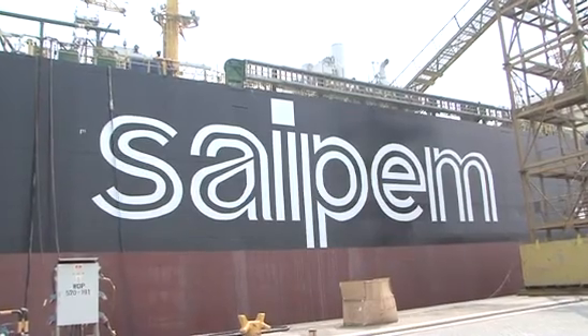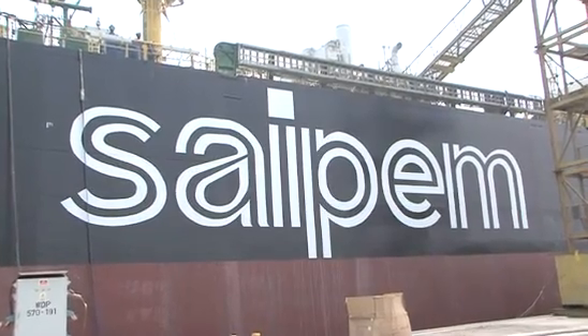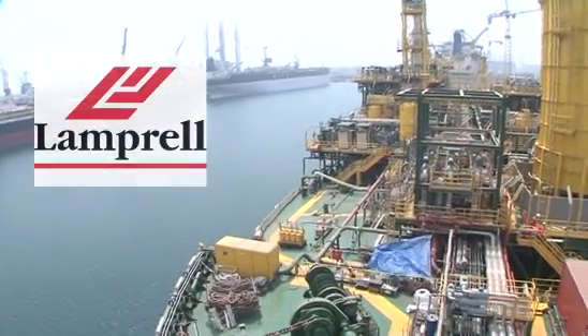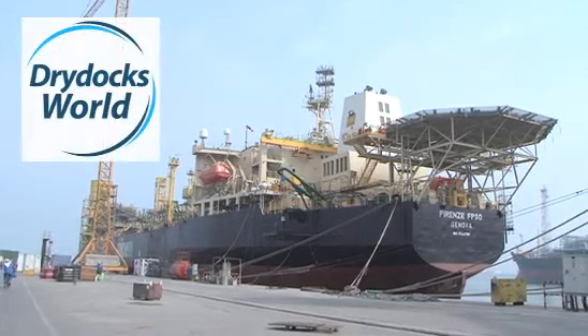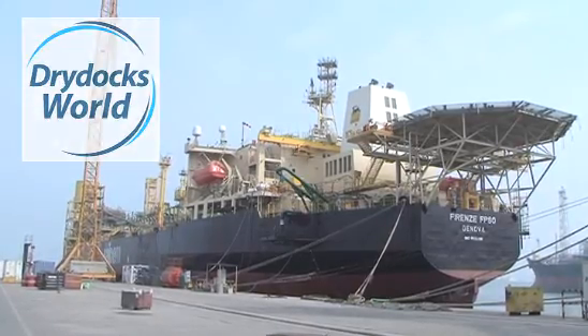The construction phase of the works has been completed under Saipem supervision in the United Arab Emirates by its subcontractors: Lamprel Energy Services for the topside process modules, and Dry Docks World Dubai for the vessel refurbishment conversion, integration works and the turret.